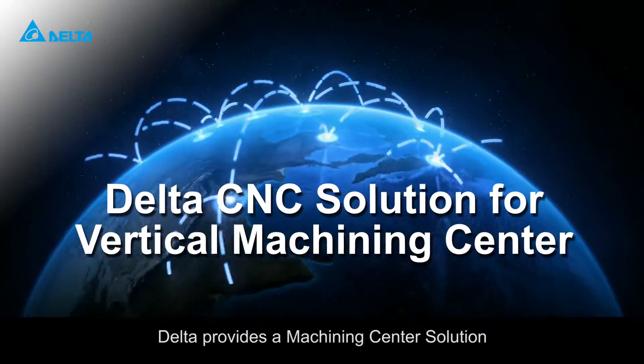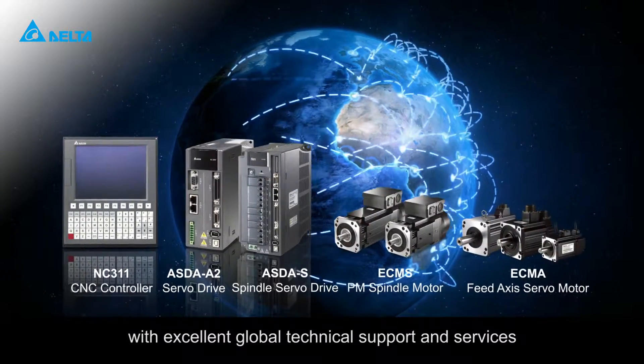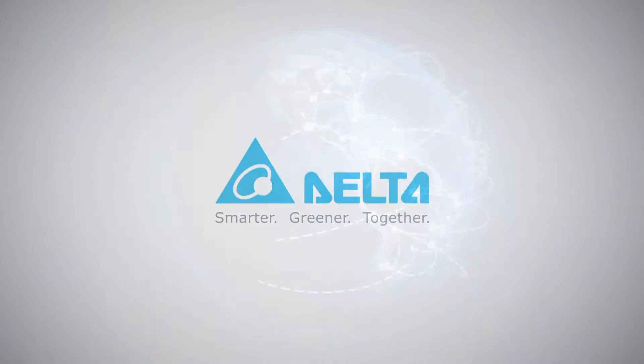Delta provides a machining center solution with excellent global technical support and services. Your best CNC choice.